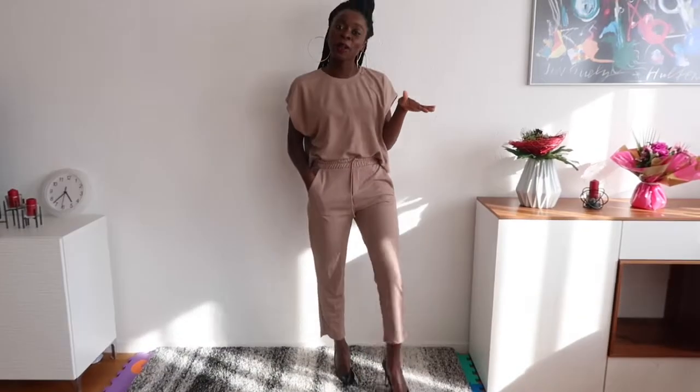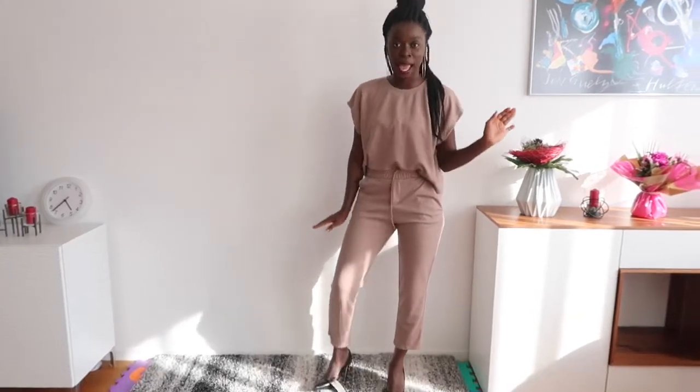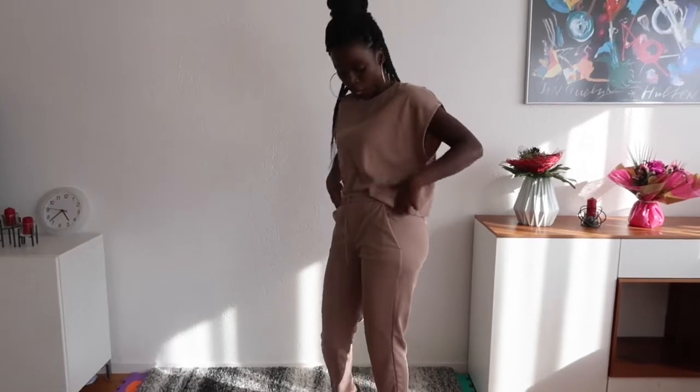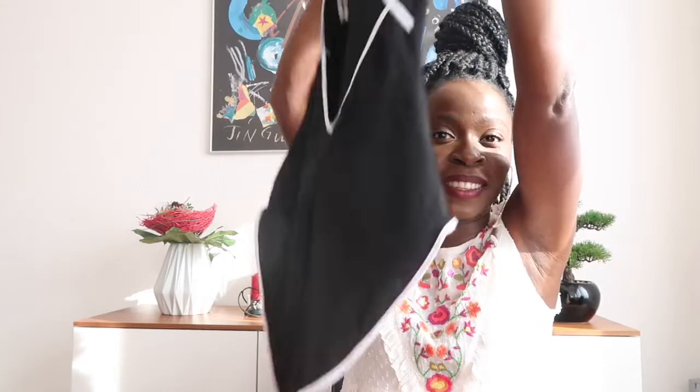This two-piece is bomb — can you imagine this was only 13 euros? When I talk about looking bougie on a budget, this is it. I'm wearing a size S. I love how the sleeves are cut, I love how the shirt looks, and I love how it looks in heels. This will also look bomb in white sneakers and chunky boots. I got this on sale in Zara at a Scandinavian mall in Sweden — and look at the details, so pretty!